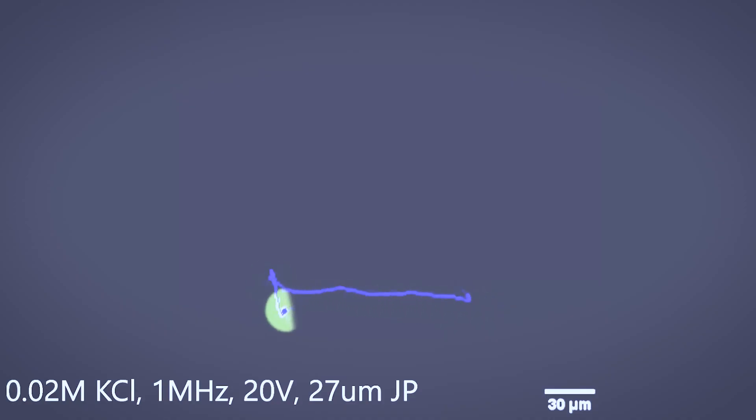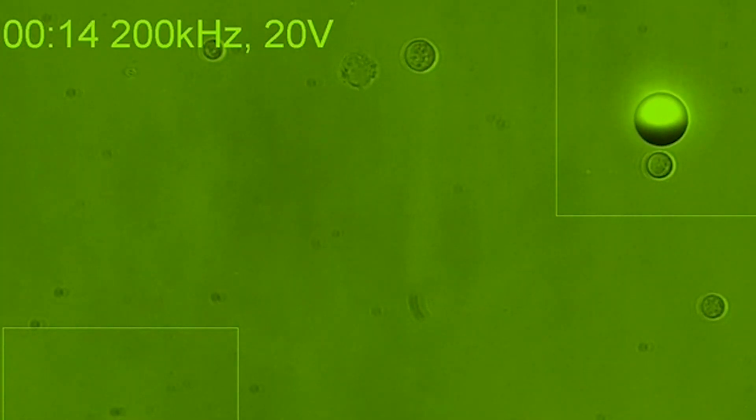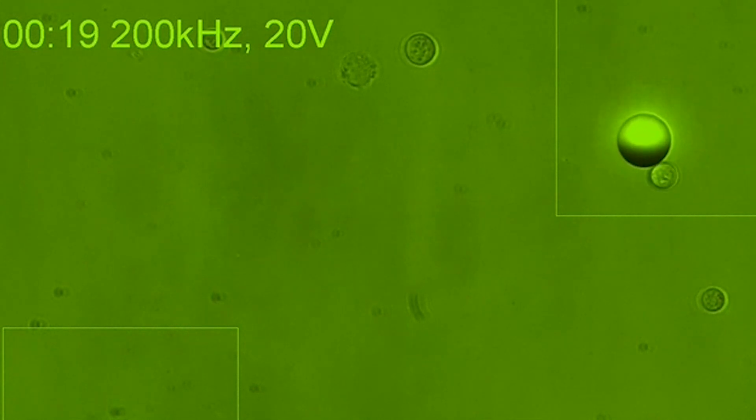We developed a hybrid microrobot, which is the size of a biological cell, and can be controlled and navigated using two mechanisms: electric and magnetic. The microrobot can navigate between cells within a biological sample. It can distinguish between different types of cells, and then it can carry the desired cell for further analysis or genetic analysis.